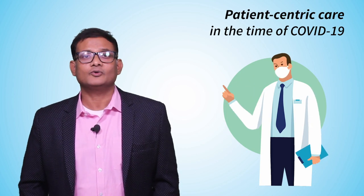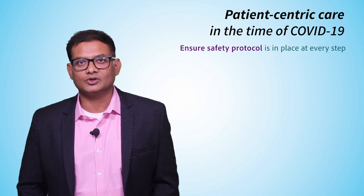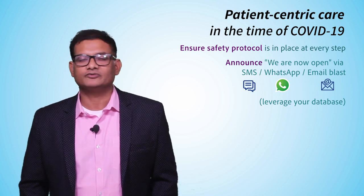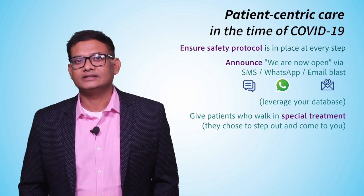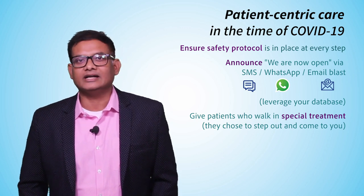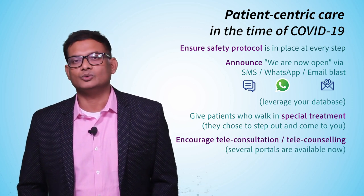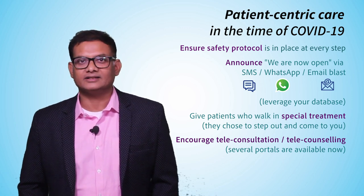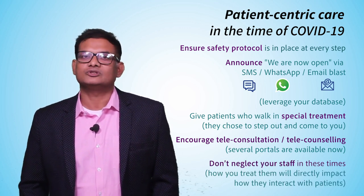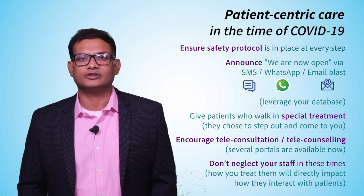Patient-centric care in COVID times — never more critical. Make sure your home is ready before you invite your guests, in terms of safety protocols. Use your patient contact bank to announce that you are open and send pictures of safety protocols via SMS and WhatsApp. Welcome patients with a sense of gratitude — they've stepped out of their homes to visit you, and that gratitude will show in your body language. Use teleconsultation and telecounseling for subsequent visits. Do not neglect your staff — how you treat your staff is directly proportional to how your staff will treat your patients.